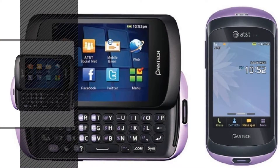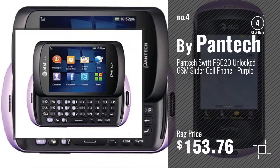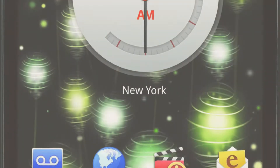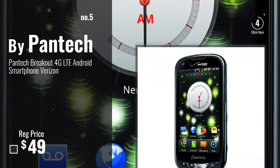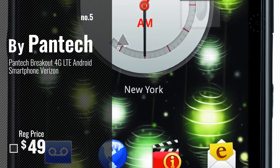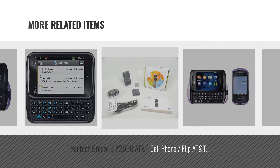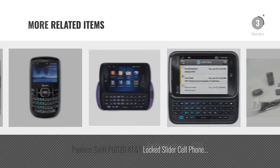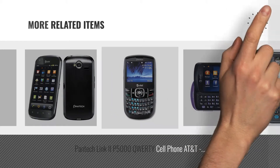Number 4 and Number 5, also by Pantech. For more great related products, full details and online deals, just click the circle.